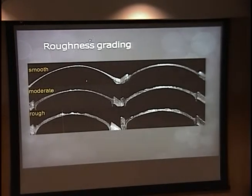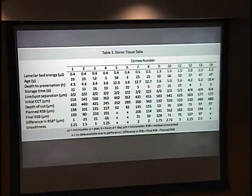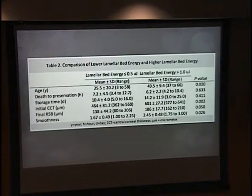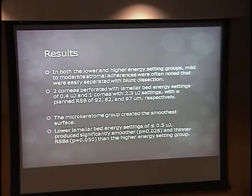After cutting each specimen, we imaged it with anterior segment OCT and had a masked grader rate smoothness as grade one, two, or three. A microkeratome cut was very smooth; a good femtosecond result was also acceptable, while some were moderate or very rough — tissue you wouldn't want to use. Energy ranged from 0.4 millijoules up to two or three; several perforated. Overall, lower energy levels produced smoother tissue, though variability was high. The conclusion is that it wasn't very predictable and the microkeratome still created the smoothest surface across all settings.